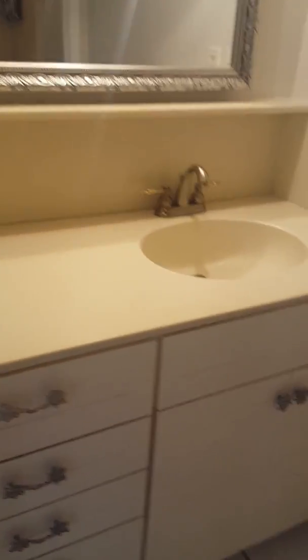Here we go to the master bath — lots of sink and counter space and cabinets. Jetted Jacuzzi tub and shower combo, very deep soaking tub.